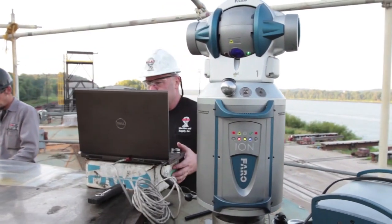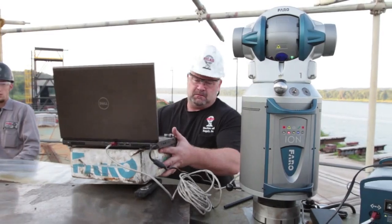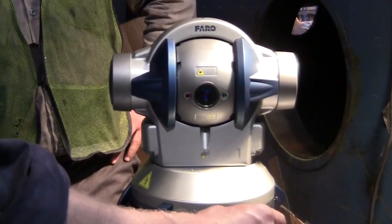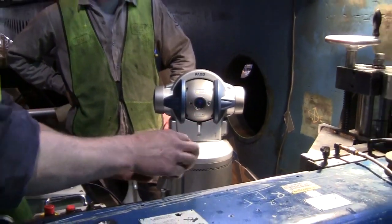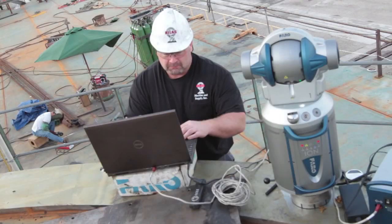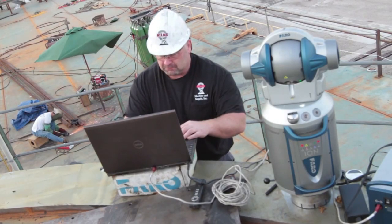A laser tracker is a 3D CMM machine that can be taken into the field. It uses a laser beam to measure distance and angular encoders to measure points in space. This allows us to bring the in-shop accuracy to environments that are not made for precision machining.